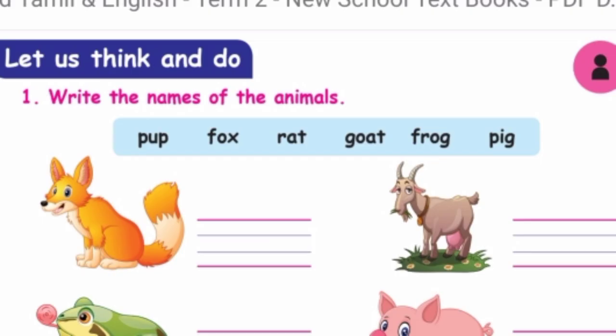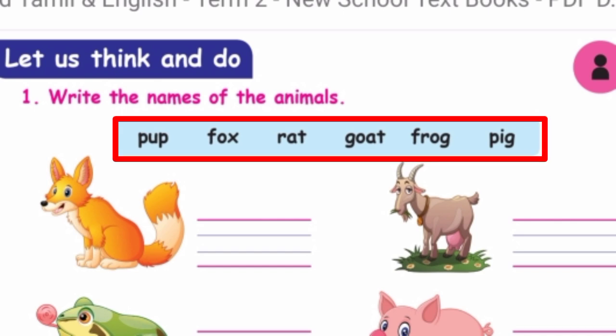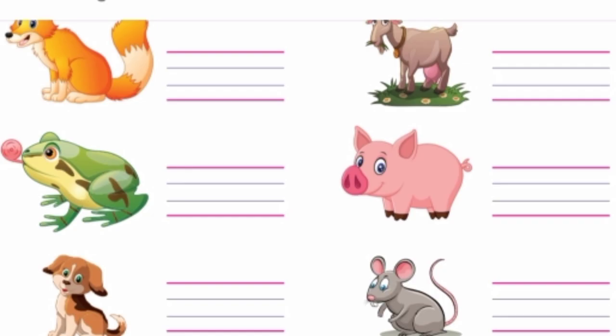Let us think and do. Write the names of the animals. The names are given in the box. See the animals and write their names. The first one is fox. Say the spelling for fox: F-O-X. Fox.